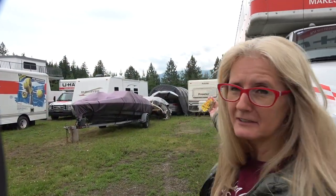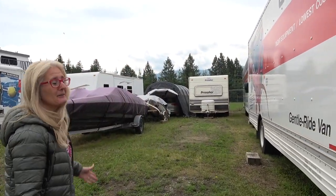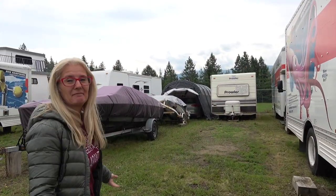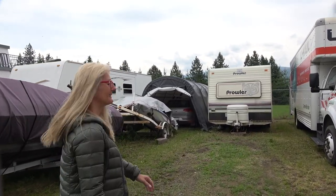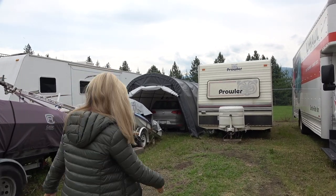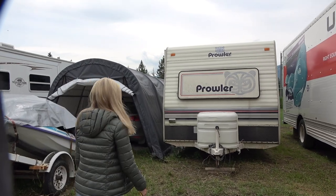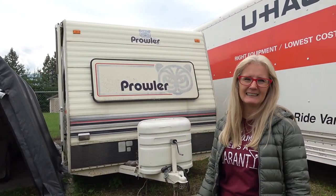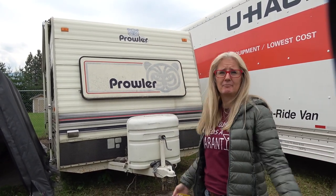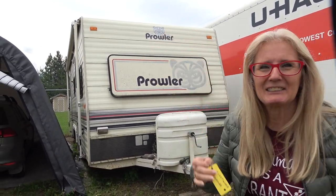We're here at the storage unit — this is it back here. We're going to go take a look. We haven't been in it for years — I think it's been seven years. She's a little bit old, but we're not looking for something brand new. We're looking for something we can get into with very little cost; we're just wanting to get out and enjoy.